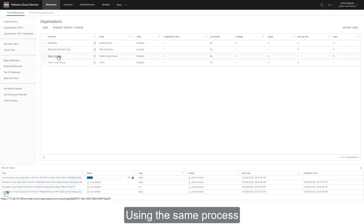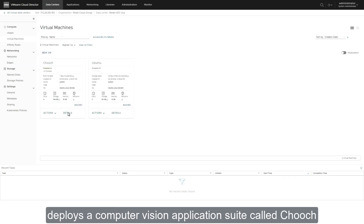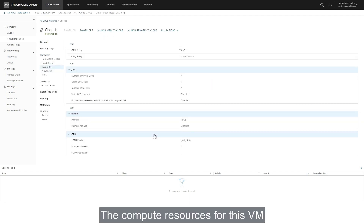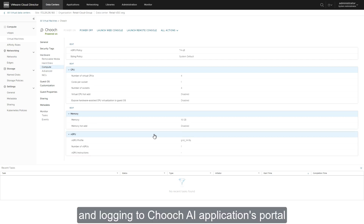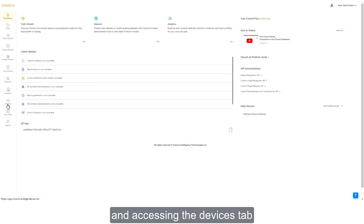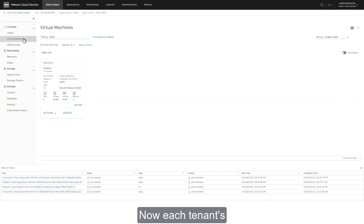Using the same process, the other tenant, Retail Food, deploys a computer vision application suite called Chooch. The compute resources for this VM show the VM attached to a virtual GPU profile. Logging into the Chooch AI applications portal and accessing the Devices tab shows NVIDIA's GPU as an active device.